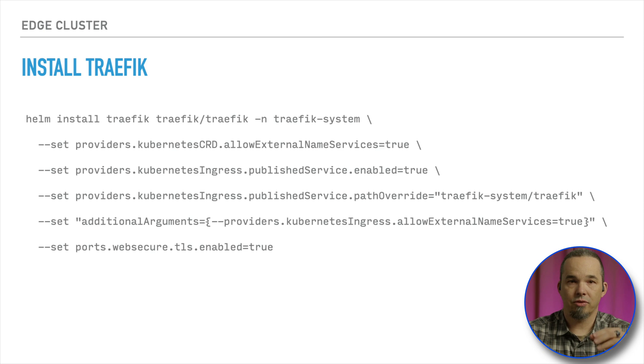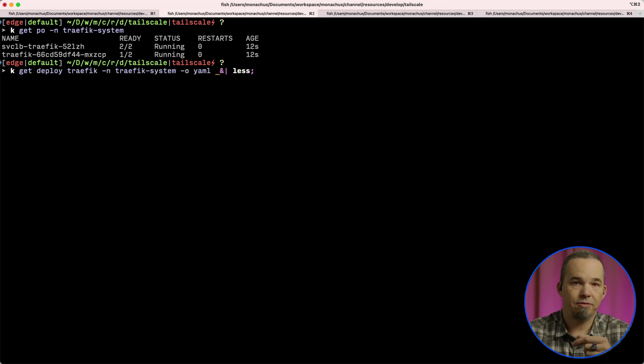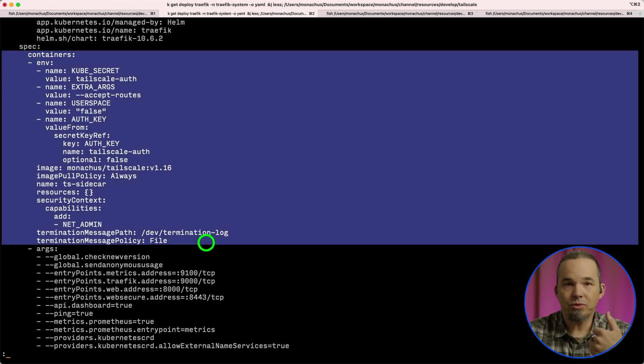The edge cluster is using the K3S service load balancer, so a load balancer service created for a port will use the host's IP address. We have to tell Traefik what that service is called and what namespace it's in so that Traefik knows how to report the IP address where it's listening. That service is named traefik and it's in the traefik-system namespace. Finally, we want to enable TLS on port 443, which Traefik calls websecure by default. You can see that Traefik reports two containers in the pod, and if we look at the deployment manifest, we see that it was mutated to include our TailScale sidecar.